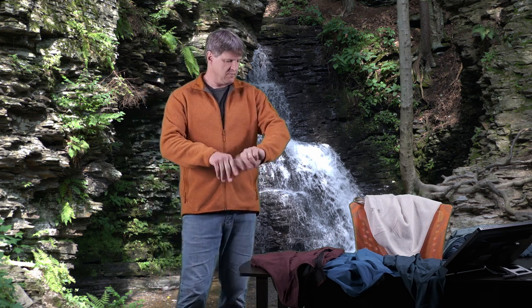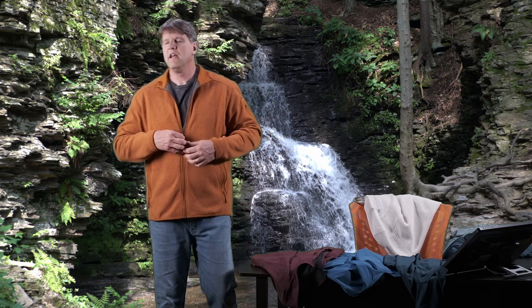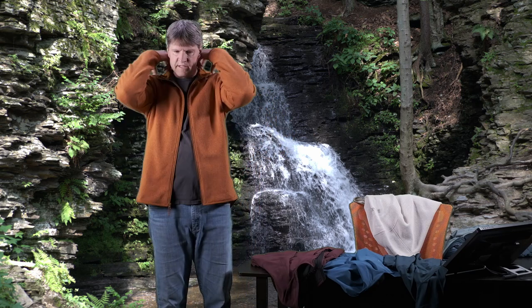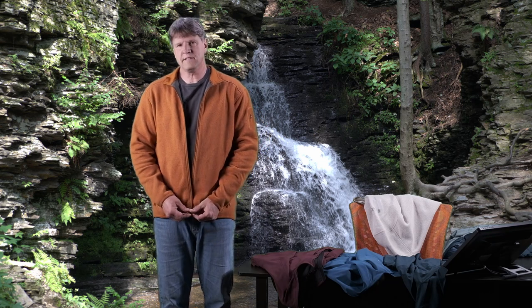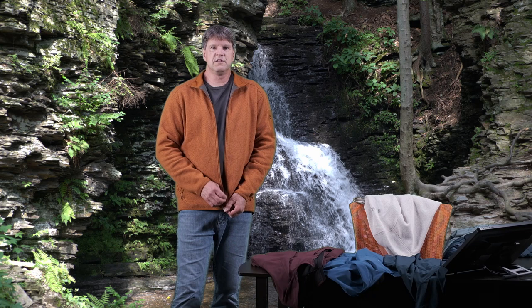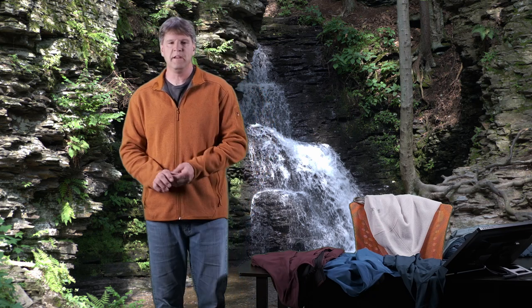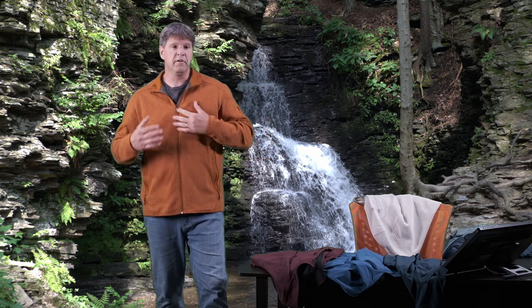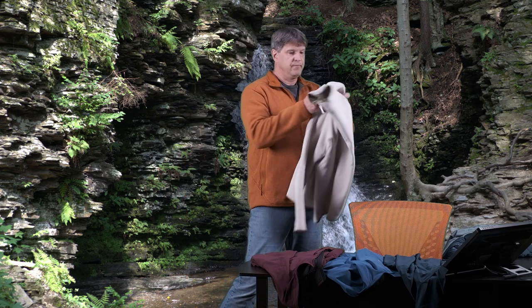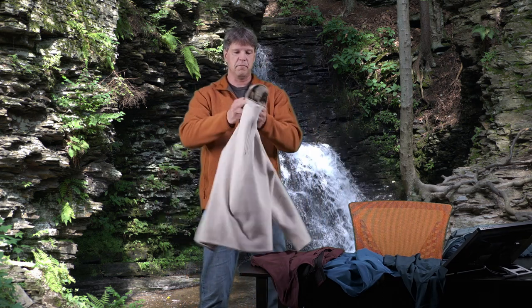So here we are. This right here is a Covert cardigan. It is the full zip. It is not the hooded version and it is a nice heavyweight fleece. It's a really nice comfortable versatile fleece. They are a little bit pricey but I really believe this is something that is a quality piece that you're getting what you are paying for. I love these things — I have two of them. This is the cardigan, and this is the half zip, and we're going to talk about both of them.